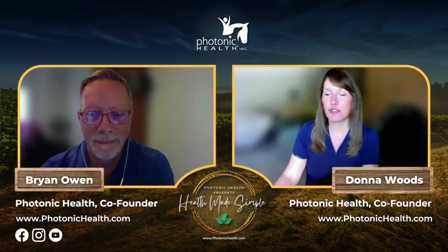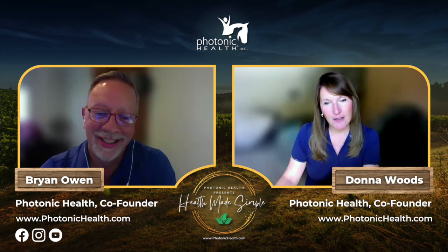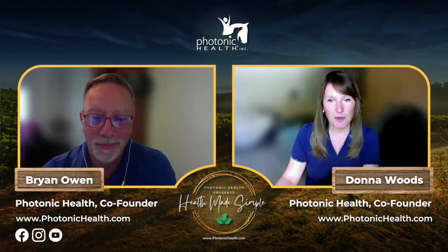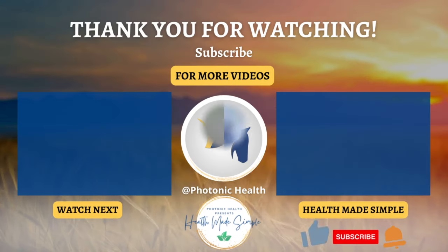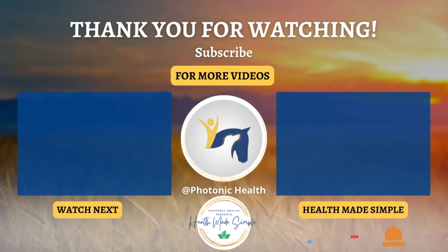This has been very educational on horses' feet and red light therapy. Thank you for watching this edition of Photonic Health presents Health Made Simple. Don't forget to like, share, and subscribe, and ring the bell for notifications on all new Photonic Health videos.